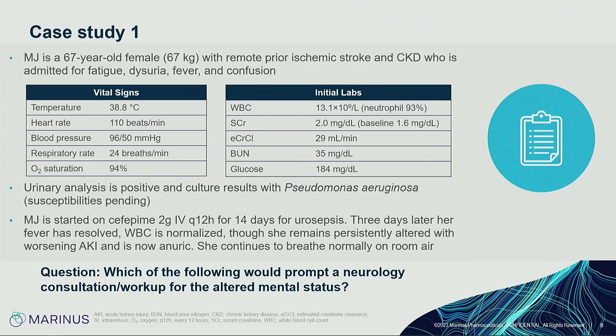We'll start with a case. MJ is a 67-year-old woman with a history of prior ischemic stroke and CKD, admitted for fatigue, dysuria, fever, and confusion. On presentation she's febrile, tachycardic, MAP about 65, tachypneic, saturating 94%. Labs show mild leukocytosis, increased baseline creatinine, and a UA positive for pseudomonas with susceptibilities pending. She's admitted for urosepsis and started on cefepime.